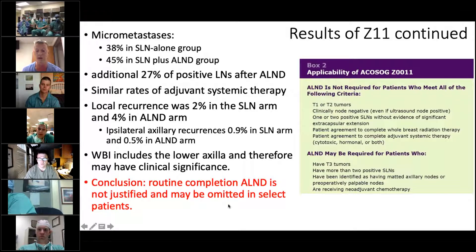The caveat is that these patients all underwent lumpectomy and whole breast radiation. That whole breast radiation does include some of the lower axilla, and therefore it's somewhat unknown what clinical significance that has. But this really set the stage that routine completion axillary lymph node dissection is not justified and does not affect overall or disease-free survival. There may be other ways to sterilize the axilla, and some of those additional 27% positive nodes may not become clinically significant.